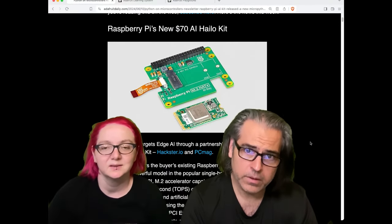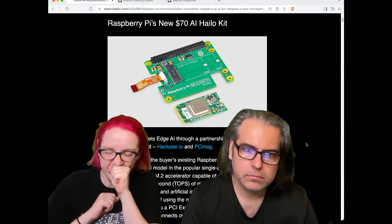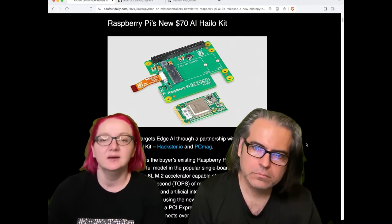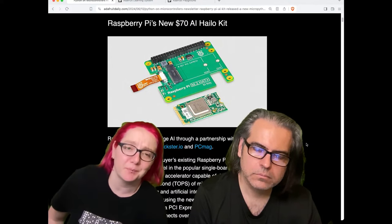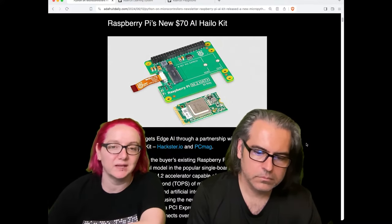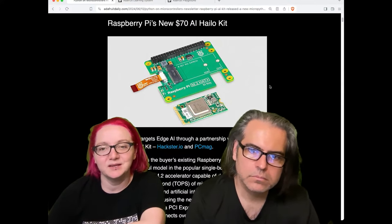We'll have this in the store soon. This is Raspberry Pi's new $70 AI kit. It's basically a whole bunch of Python in it. So this is interesting — if you're interested in doing TensorFlow Lite, or just playing with TensorFlow on a microcontroller, or if you want to start doing LLM programming and implementations, having an AI coprocessor will really help. It'll basically make your simple Raspberry Pi computer as good as having a GPU core from NVIDIA.